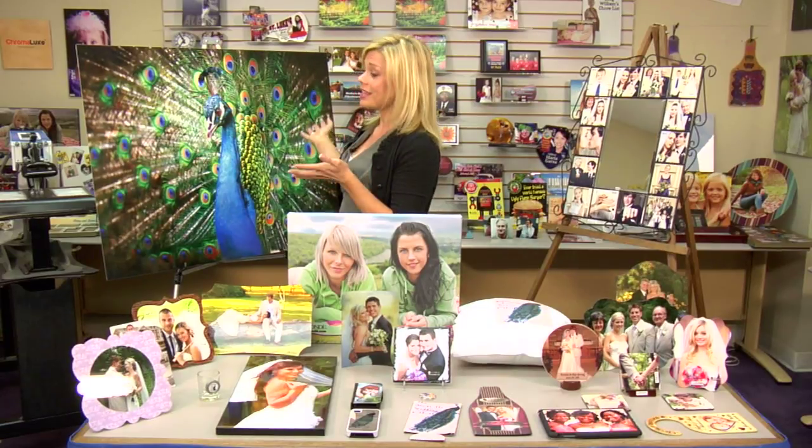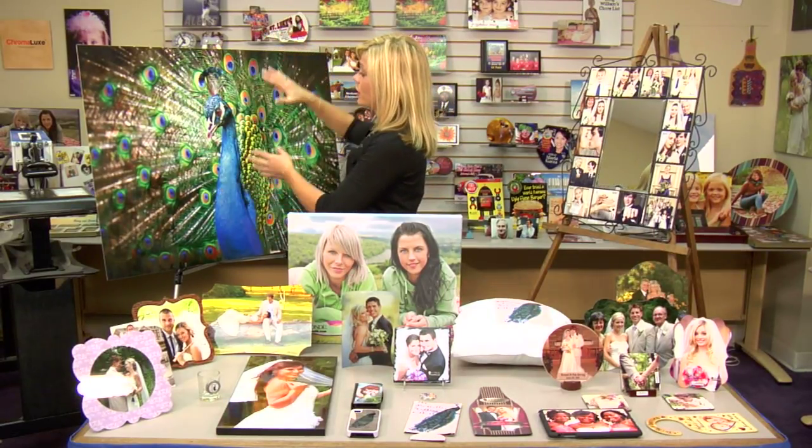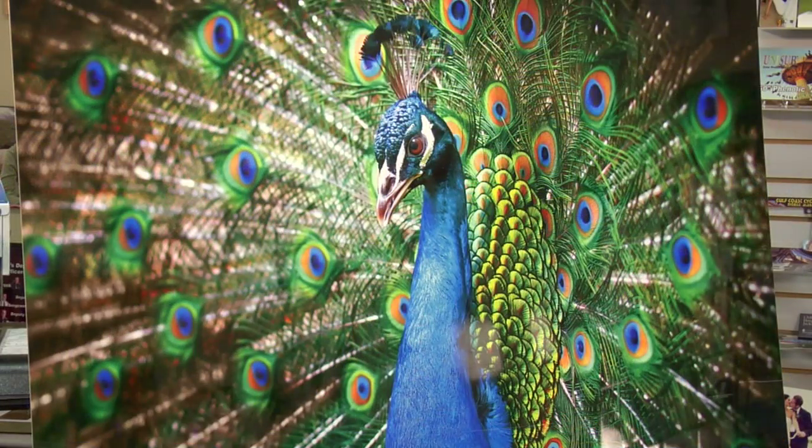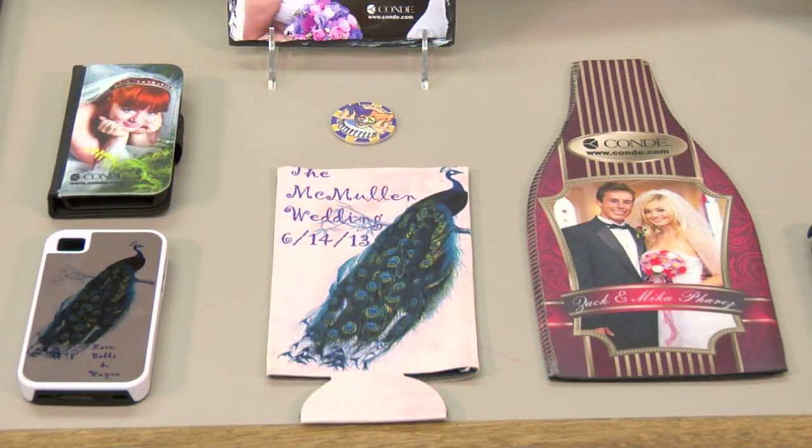We did a peacock theme wedding. If you wanted to do big metal panels, you could do wood panels as well to customize with your theme. The imaging on these is of course always great. We have several different other peacock items such as a koozie or a cell phone case. You can do it for the bridesmaids party if they want to all do a cell phone case or a t-shirt — you can sublimate the bridal party as well.